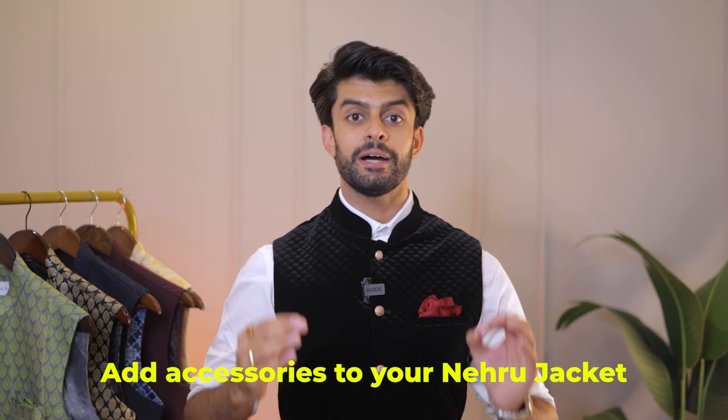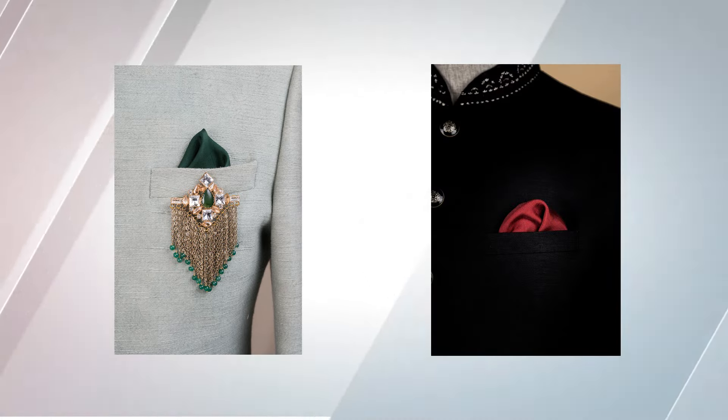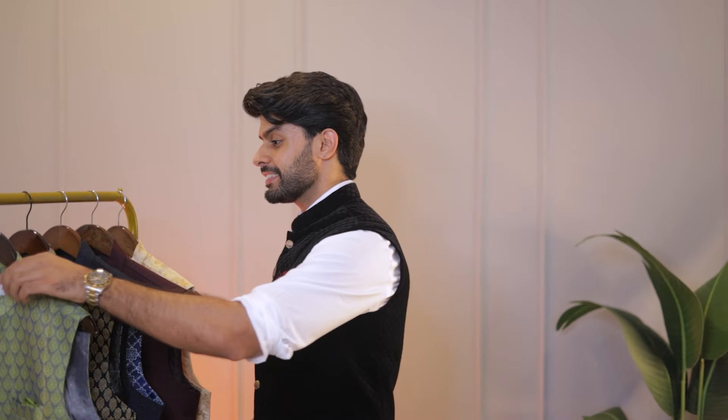Last but not the least, you can make your Nehru jacket look more stylish by adding accessories like a brooch, pocket square, etc. But all these accessories work best when you are wearing a subtle Nehru jacket, like this one. Now, the first and one of the most interesting Nehru jackets I have ever seen is this one.